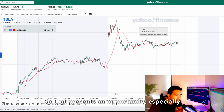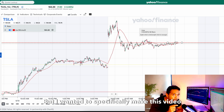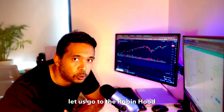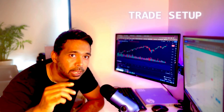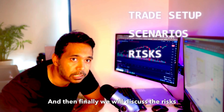I expect this to hold for at least a week, and that presents an opportunity — especially one of the options I have already discussed in a previous video. But I wanted to specifically make this video for the Tesla trade. Let's go to Robinhood first, look at the trade setup, then I'll show you the possible scenarios, and finally we'll discuss the associated risks.